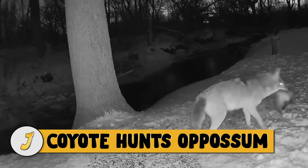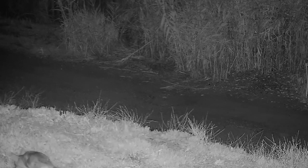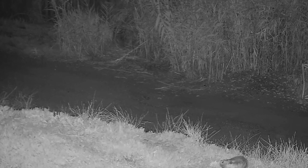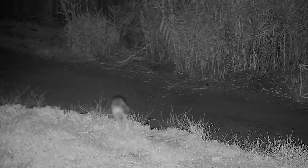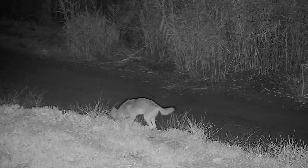Number 4: coyote hunts possum. The possum in this video appeared to be in trouble at times, but after about 40 minutes of playing dead it stood up and walked away. When threatened, possums do not actually play dead — they become unconscious and go into a catatonic state. Opossums are in tonic immobility, or thanatosis, and their bodies enter a catatonic state in response to fear, according to science.